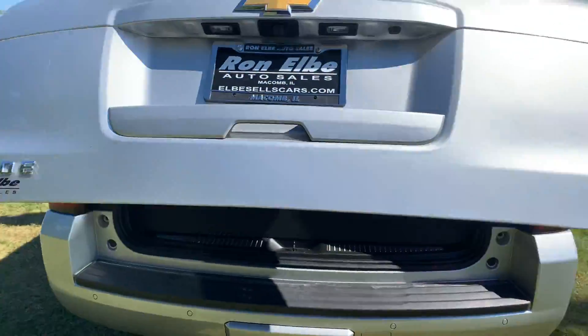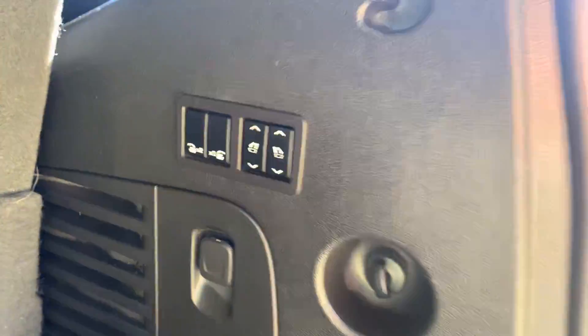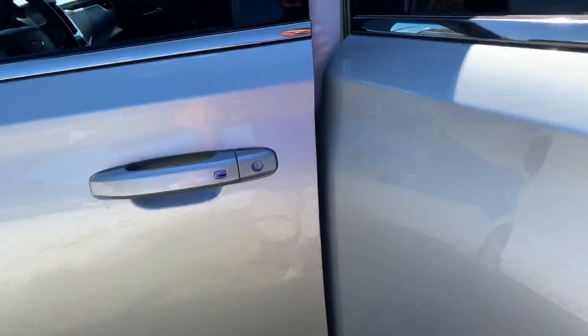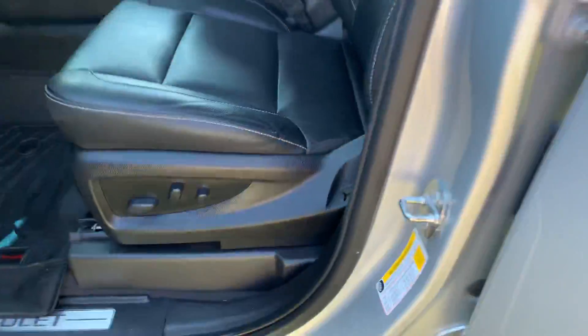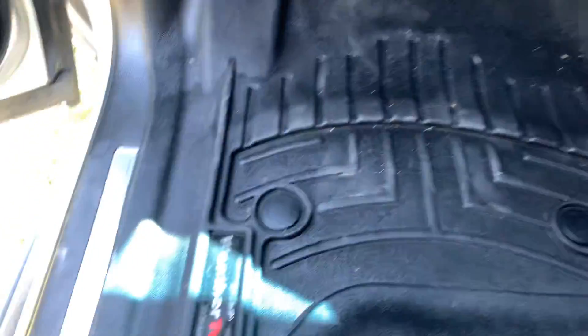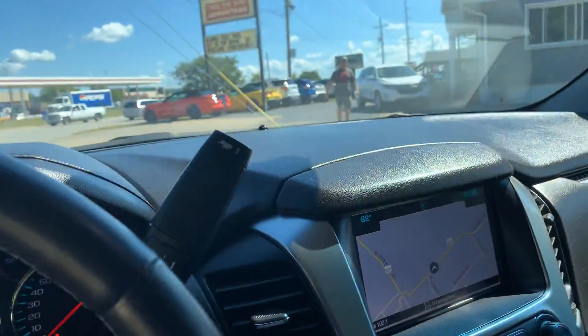It's an LT four-wheel drive with a power hatch, third row seating, and power folding seats in the back. Silver in color. The driver's side has the Bose stereo, and this one's pretty much loaded up. Look at those nice WeatherTech mats inside.